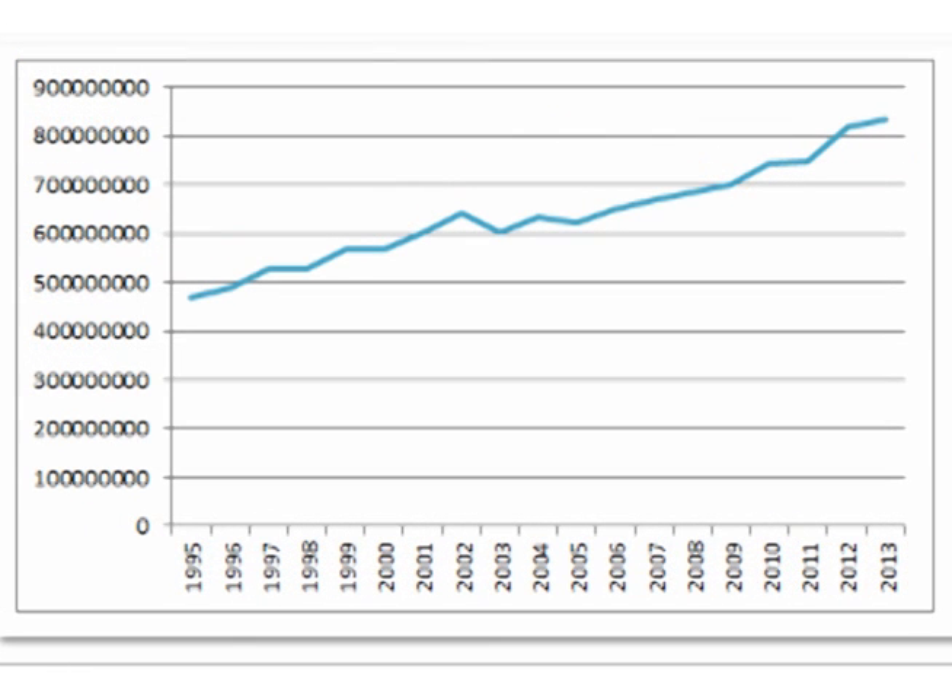This is a graph of Silver production. Silver production has been pretty much a straight line from about 500 million ounces in the mid-90s to over 800 million ounces the last couple of years.